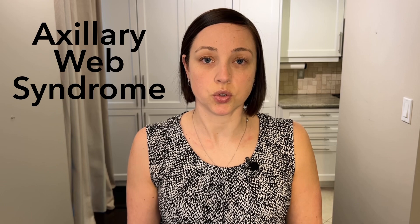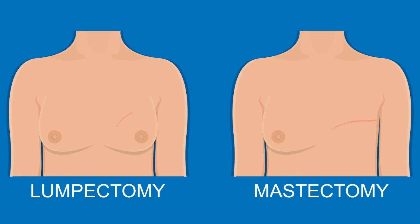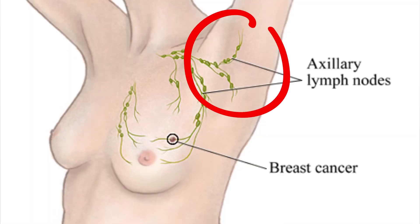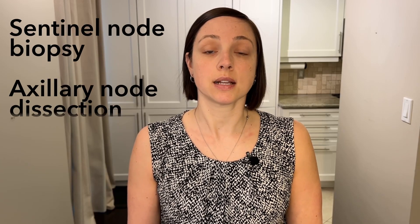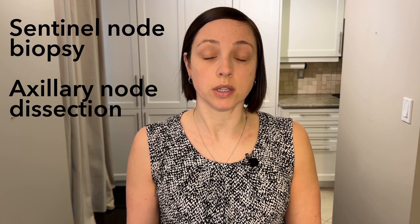What exactly is cording? The technical term is called axillary web syndrome. It can occur after a lumpectomy or a mastectomy. In either case, it's a side effect of lymph nodes being removed from the armpit area — either through a sentinel node biopsy where just a few are removed, or an axillary node dissection where more lymph nodes are removed.